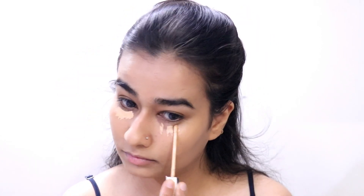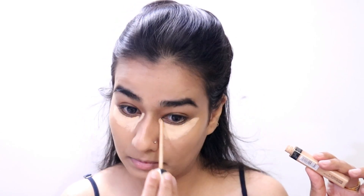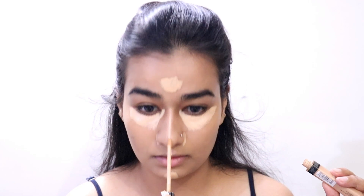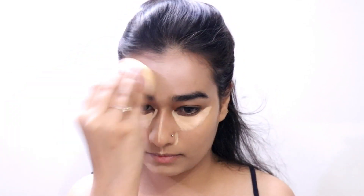Using this Maybelline Fit Me concealer, I'm going to conceal my under eye circles and apply it on the center of my face as well — the bridge of my nose, my forehead, my chin, and around the sides of my nose. Then I'm going to do my dance that I generally do with concealer on, and then blend it all in. I'm going to use the pointed side of the sponge to blend the concealer because it's generally applied on tricky areas and you need a more precise sponge for that. I did leave the concealer under my eyes for some time just to get maximum coverage — it really helps in building up coverage under the eyes if you leave concealer for some time.